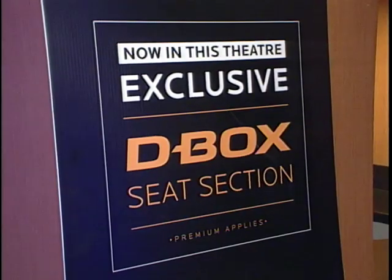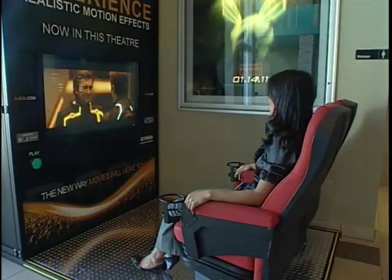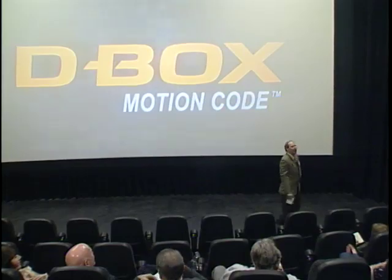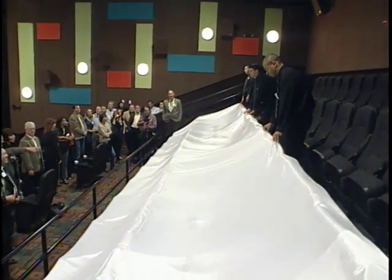So you kind of get a sense of the danger. Ultra Star Cinemas at the Garden Walk in Anaheim is the first and only theater in Orange County to have D-Box seats. Damon Rubio, Vice President of Operations for the San Diego-based theater chain, gave members of the media a sneak peek of the new technology on Monday.